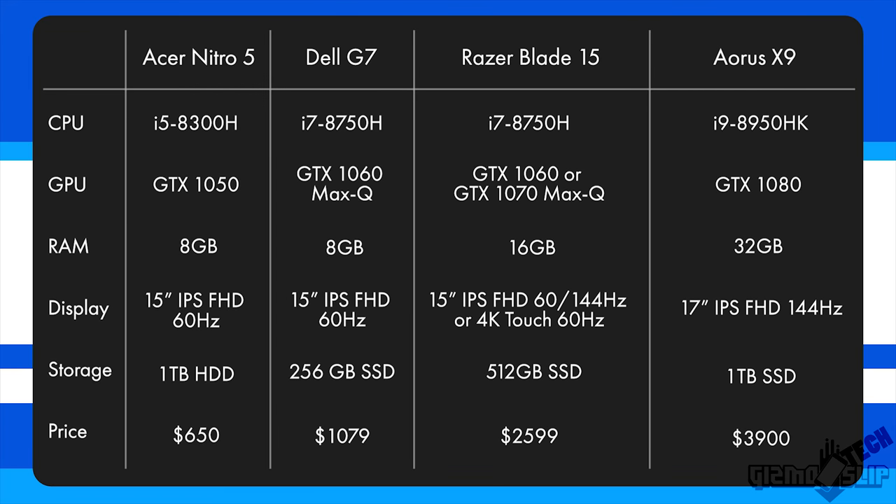Moving on to the Aorus X9, this thing features the most powerful laptop processor currently available — the i9-8950HK. It's capable of overclocking to 4.3GHz out of the box, and you can also overclock the graphics card using the command center. It's got a GTX 1080, which is the most powerful graphics card you can get in a laptop to date.